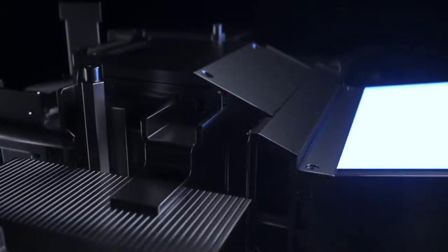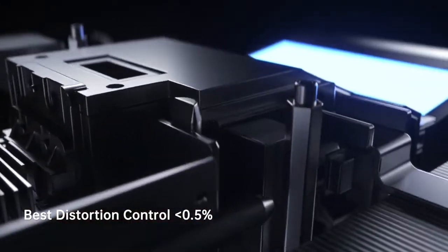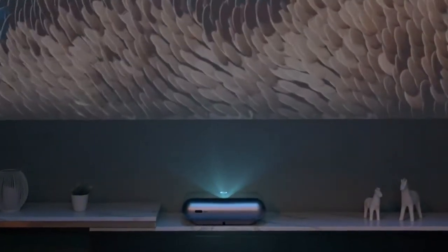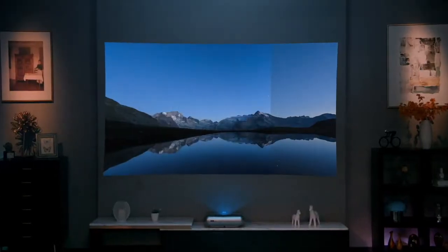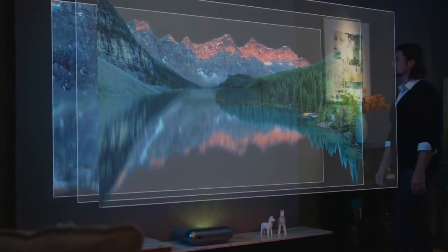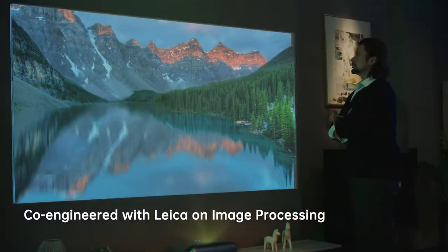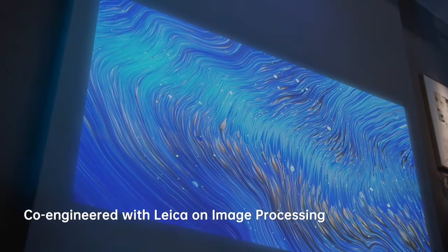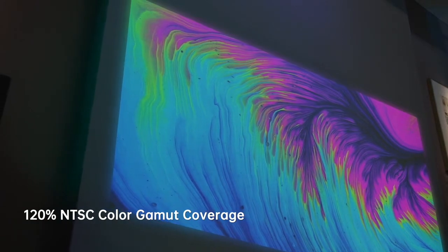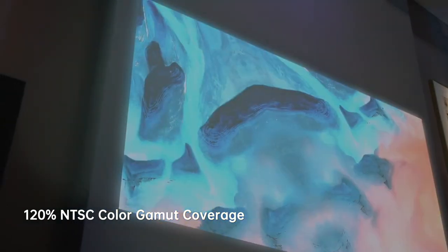Leica's professional auto-image direction and image distortion control further reduce the telecentricity during imaging by 25%. In image processing, Leica greatly improves the viewing experience, including immersive and vibrant colors, noise reduction, sharpness, and dynamic contrast.